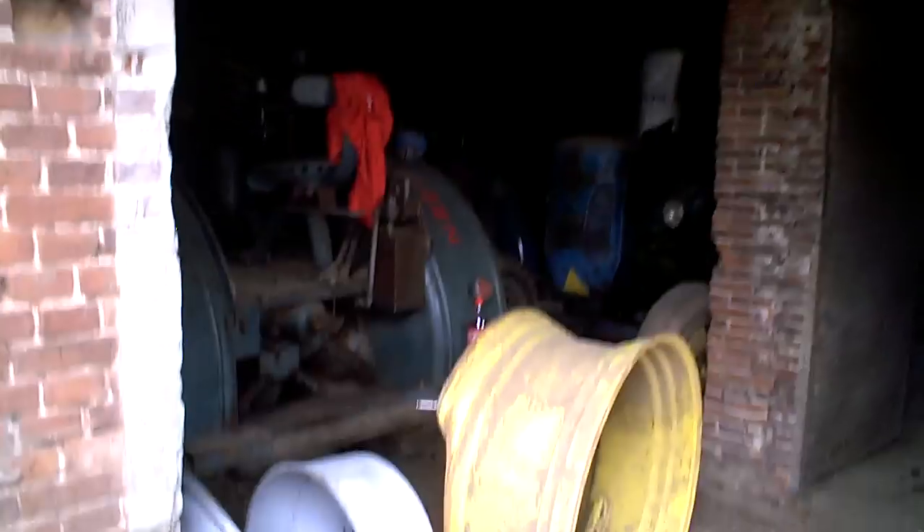Oh ho, there's another barn! Oh ho, there's another barn. More Lanz Bulldogs. Nice old barn filled with things — spares. There's another barn.